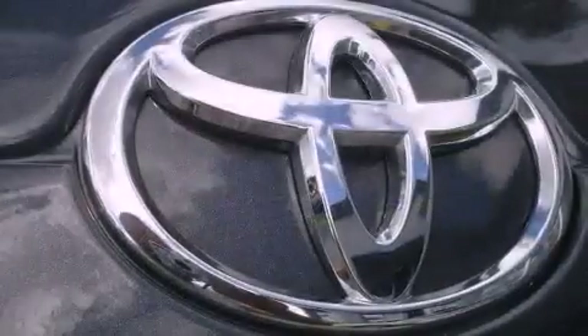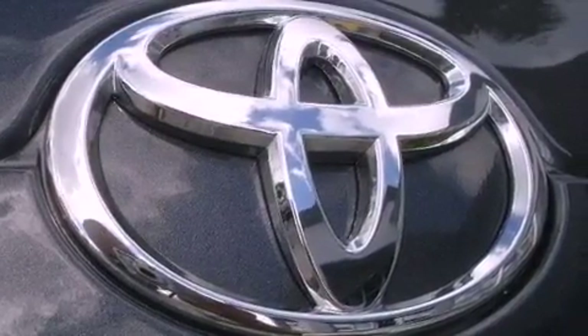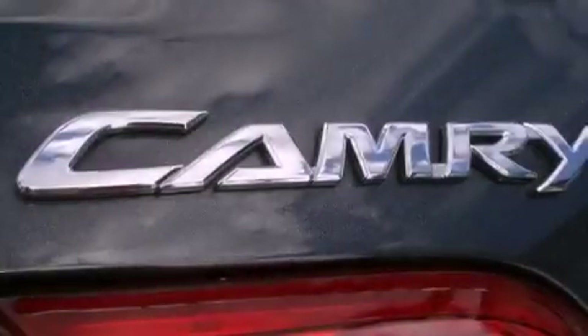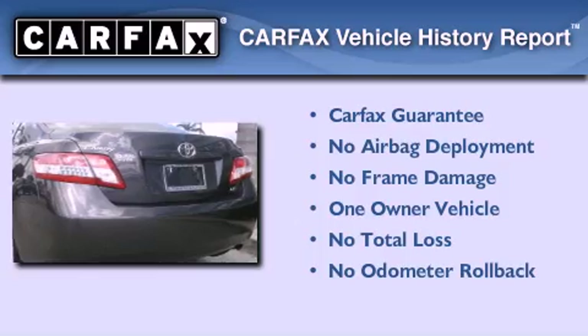With an EPA estimated rating of 32 miles per gallon on the highway, you won't be making frequent trips to the gas pumps. This sedan has had only one owner and it qualifies for the Carfax buyback guarantee.